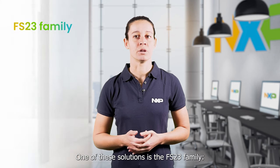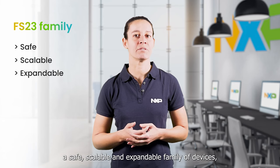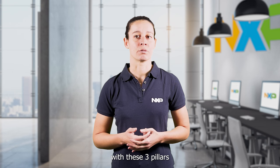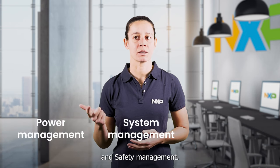One of these solutions is the FS23 family, a safe, scalable and expandable family of devices which are pin-to-pin and software compatible. We developed the FS23 around three pillars: power management, system management and safety management.